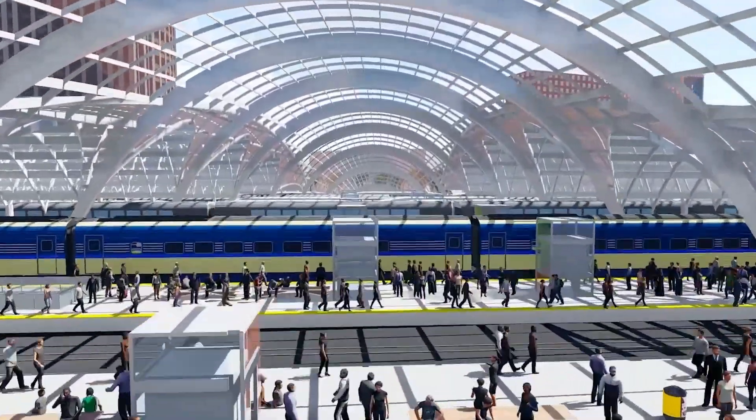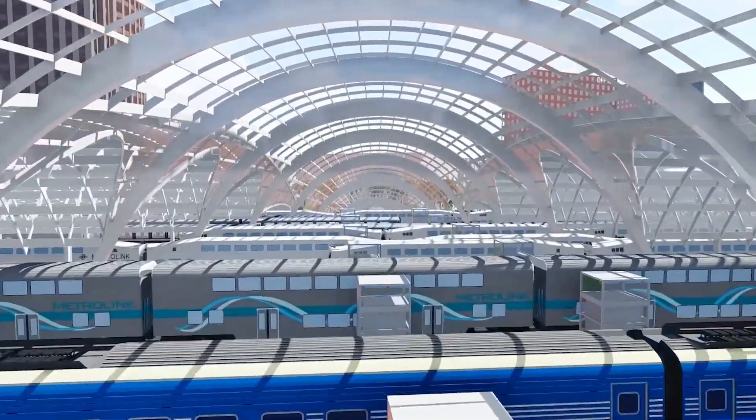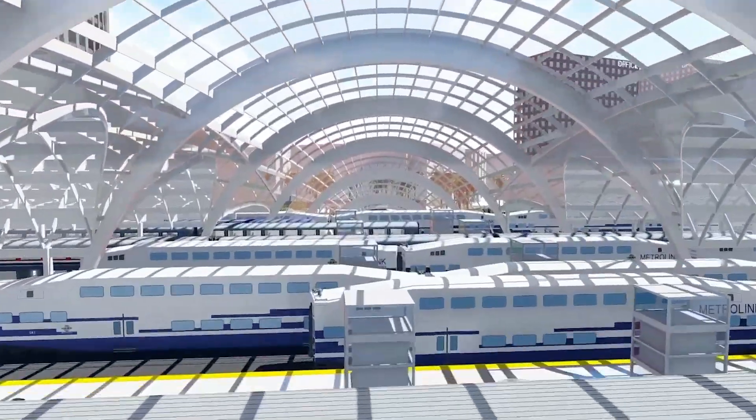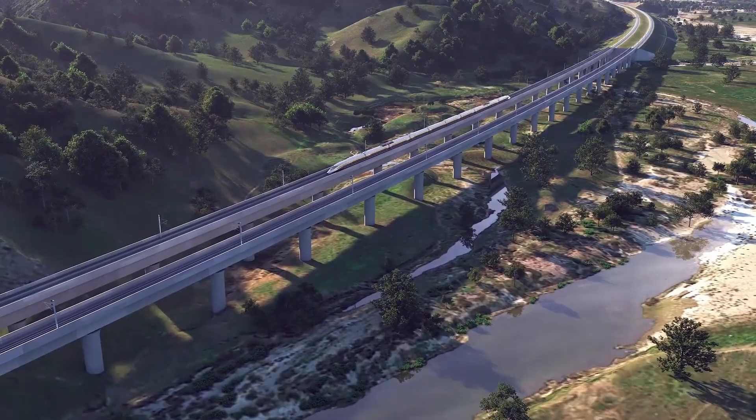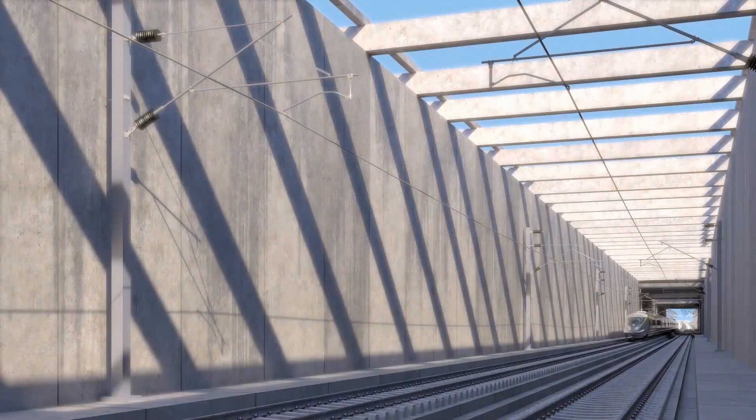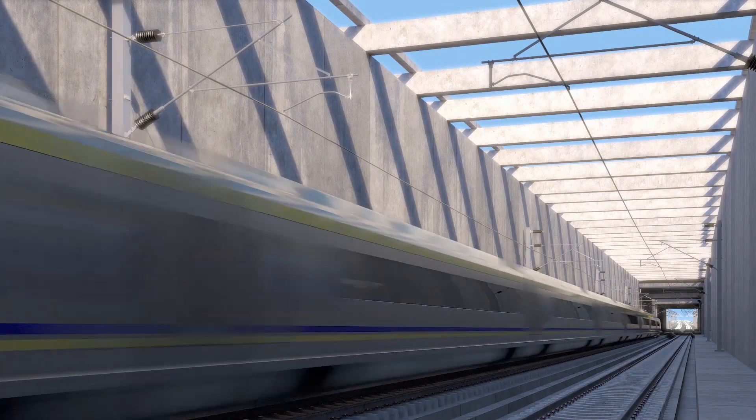The California High Speed Rail is America's first high speed rail line, and the latest technology is used during its construction. Despite the difficult terrain and earthquake risk, the train line is being built extremely safely and sturdily.